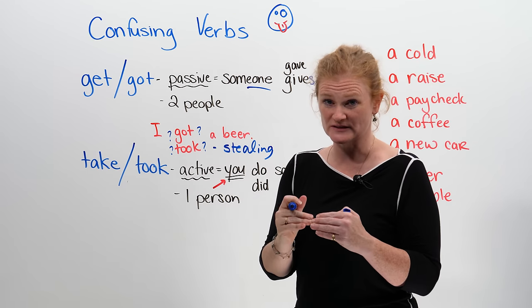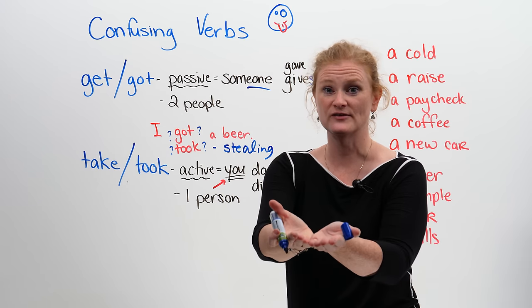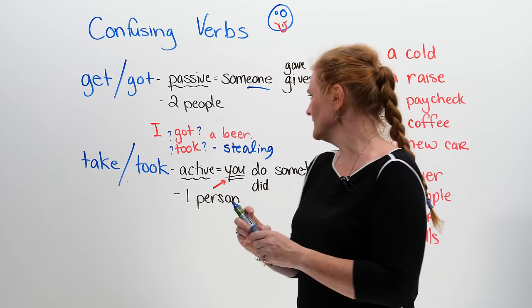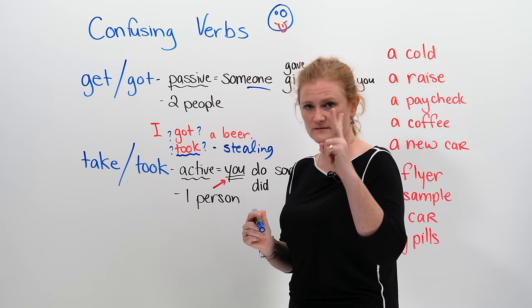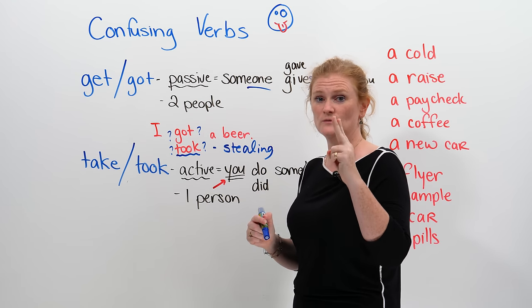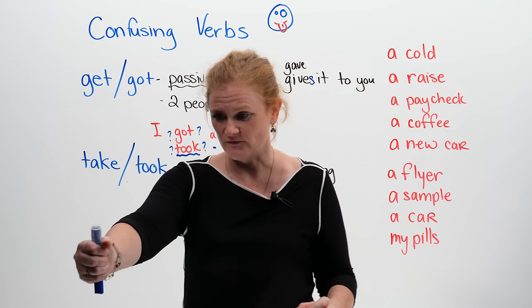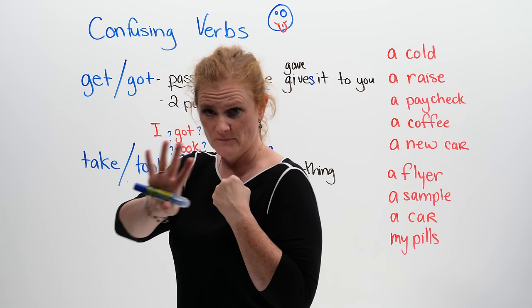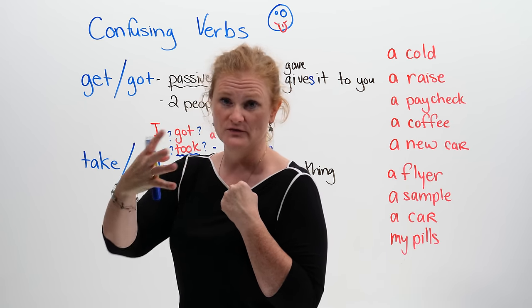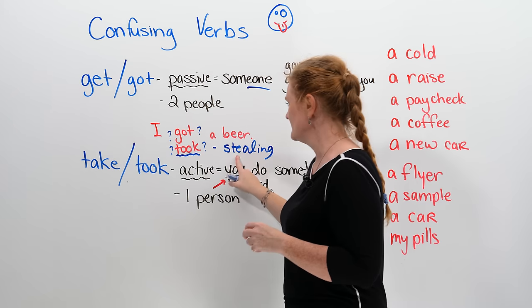But if someone says 'here, take this', then it's okay. So if you say 'I took a beer', this can have two meanings. One, it can mean that you went to the fridge and took the beer yourself — there's nobody else to serve you or to give you a beer.